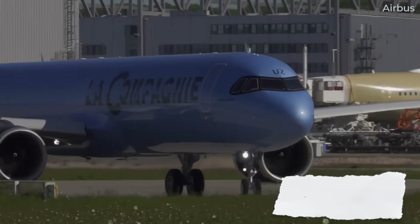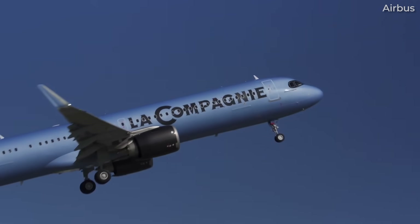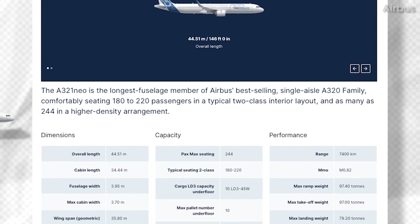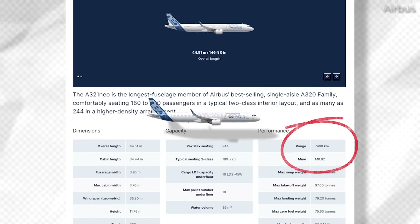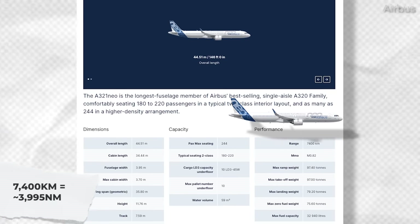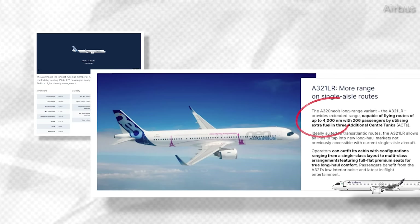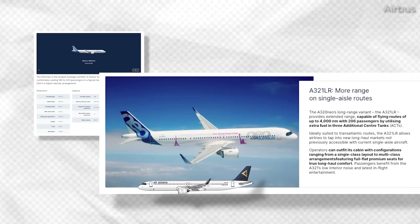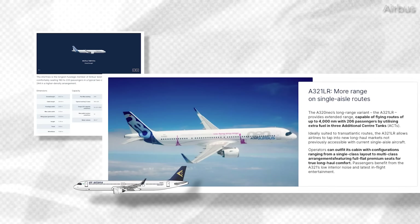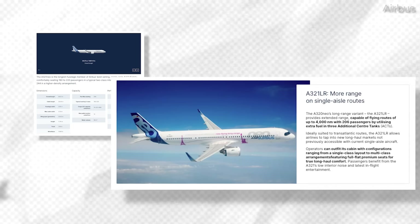If range is a key difference, Airbus's official website is just a little confusing when displaying such differences. For the A321neo, the table here displays a range of 7,400 kilometers — just shy of 4,000 nautical miles, 3,995 nautical miles to be precise. But then scrolling down, the range of the A321LR is shown as essentially being identical: 4,000 nautical miles. Just 5 nautical miles more, which obviously wouldn't justify having the long-range name attached to it.